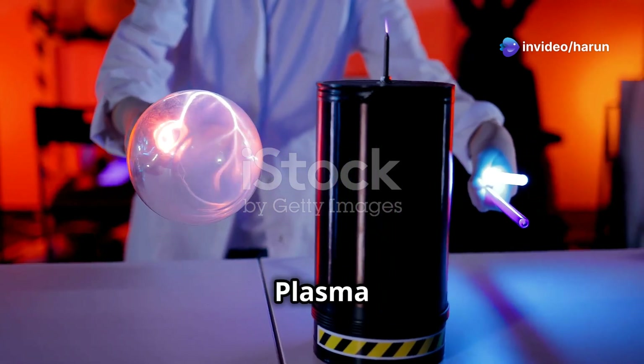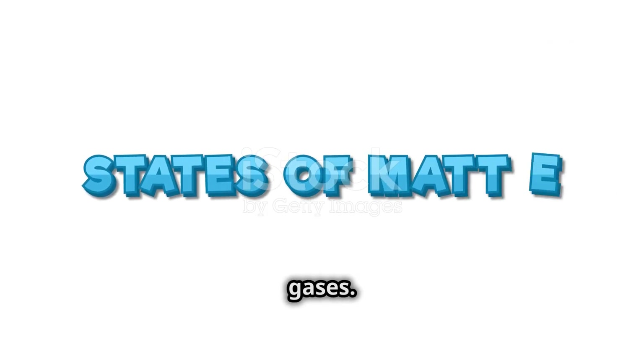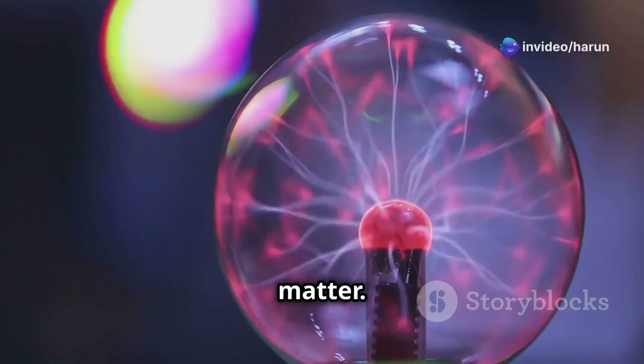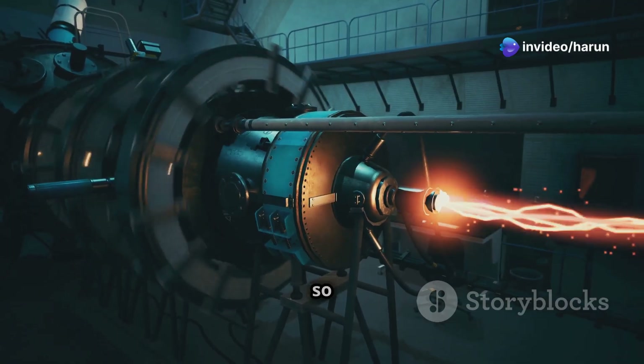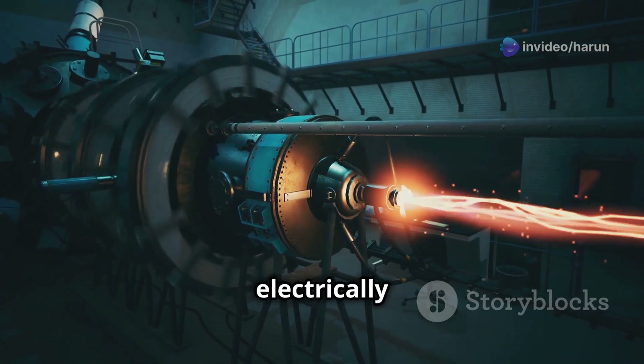Plasma: the fourth state of matter. We all know about solids, liquids, and gases — but have you heard of plasma? Plasma is often called the fourth state of matter. It's what happens when you heat a gas so much that its atoms lose some of their electrons, becoming electrically charged.